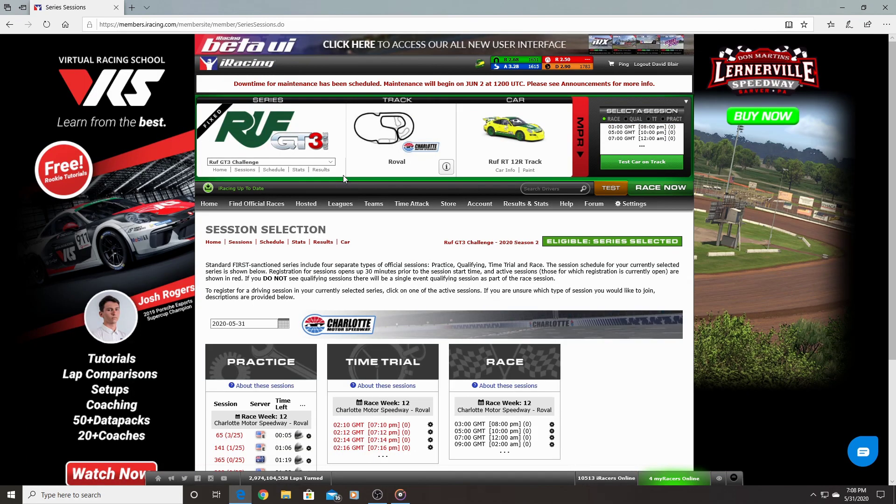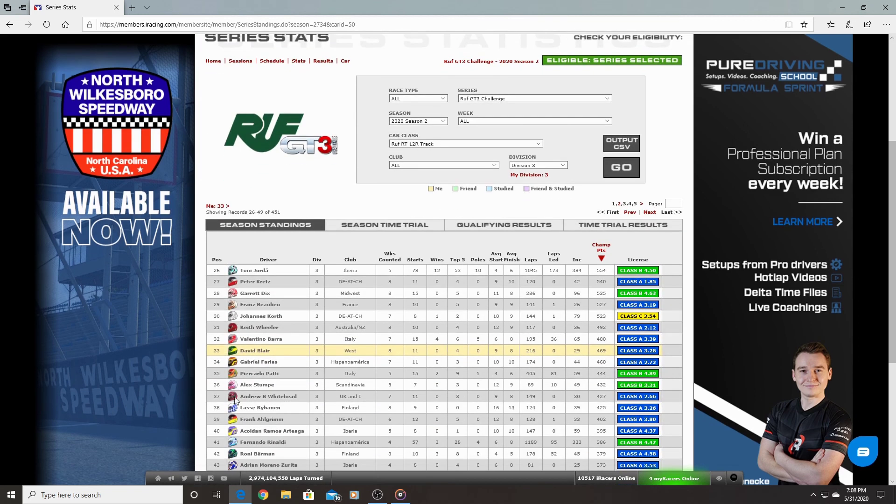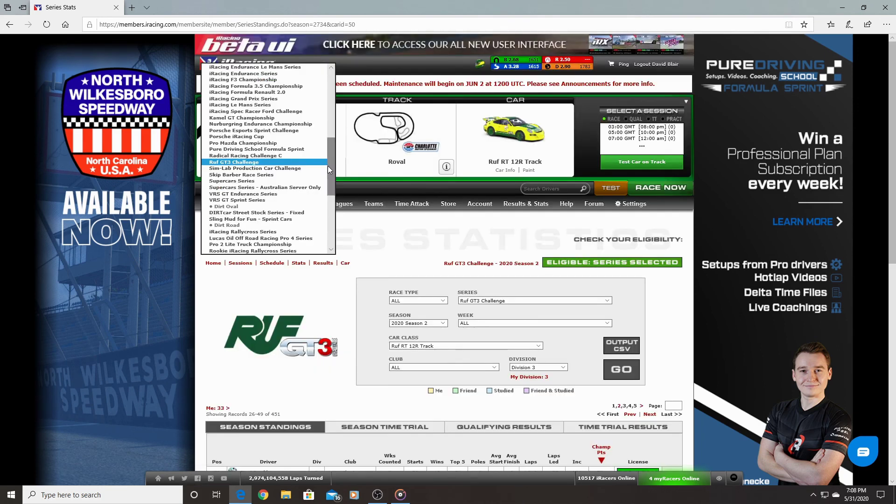Next was the Ruf GT3 Challenge Series. I bought this car specifically for this series because it's a fixed series, and I finished 33rd. Out of the eight weeks I only had 11 starts but managed four top-five finishes.